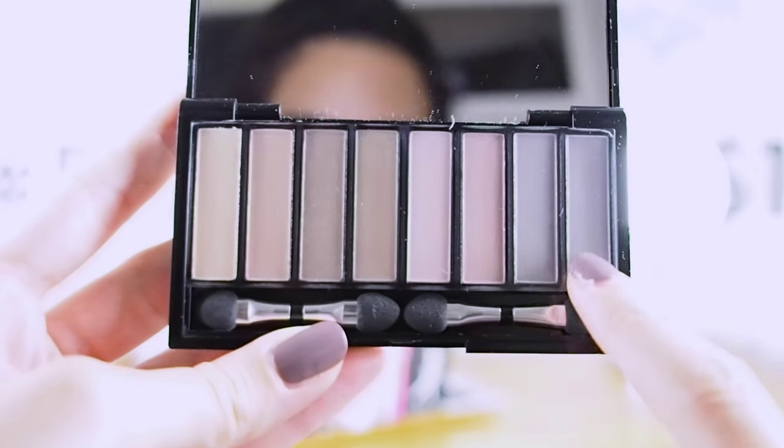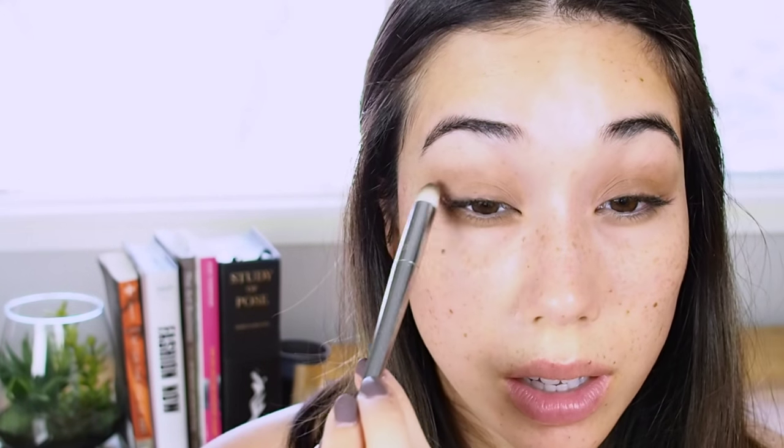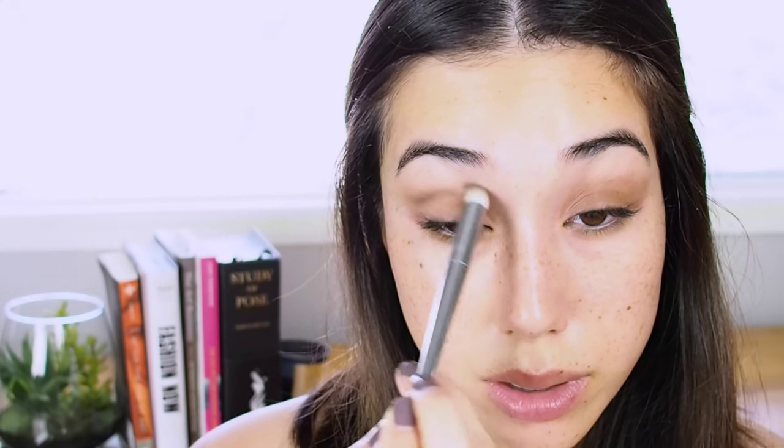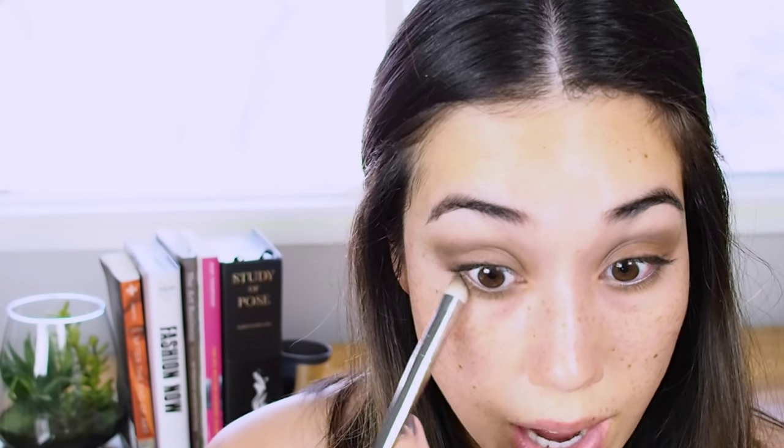Now I'm taking a combination of the two darkest shades, which are a charcoal-y gray, on a pencil brush — looking down into my mirror and just chiseling out the socket. This immediately makes your eyes look deeper, which adds to that brightness and largeness, and a more awake appearance. Then I'm taking the same combination back on the pencil brush and just taking it into the outer third of the eye.